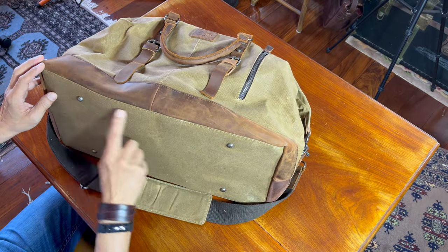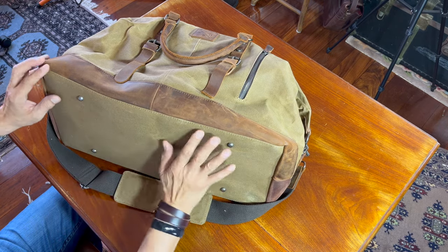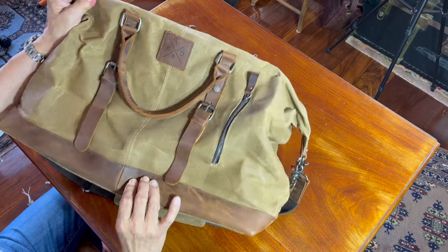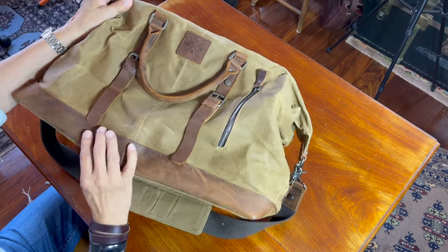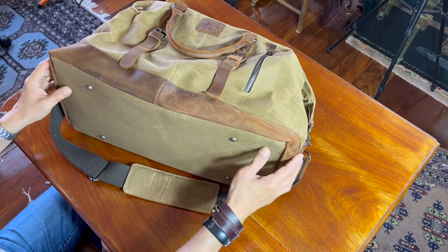On the bottom are four studs to protect the lower surface of the bag. I have to say though, when you first see this bottom strip of leather, you think it goes all the way down to protect it — but it does not.